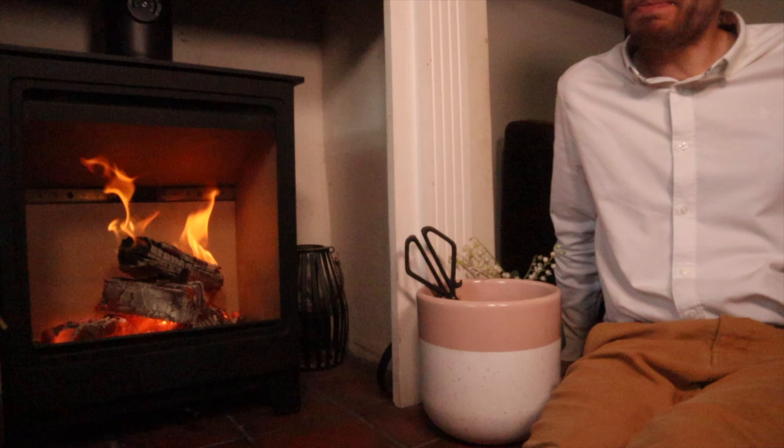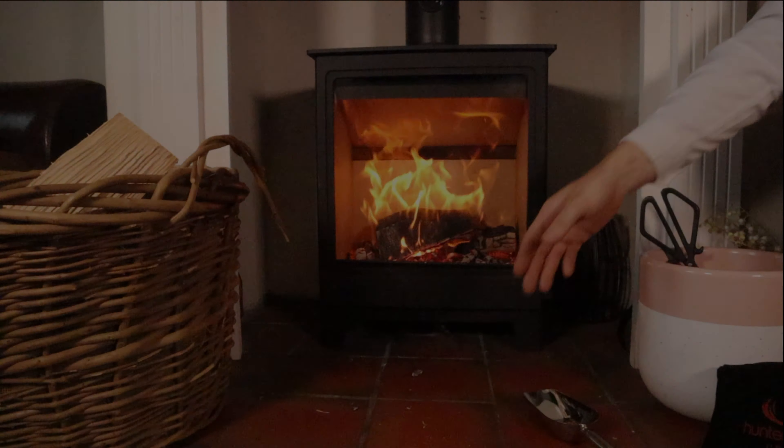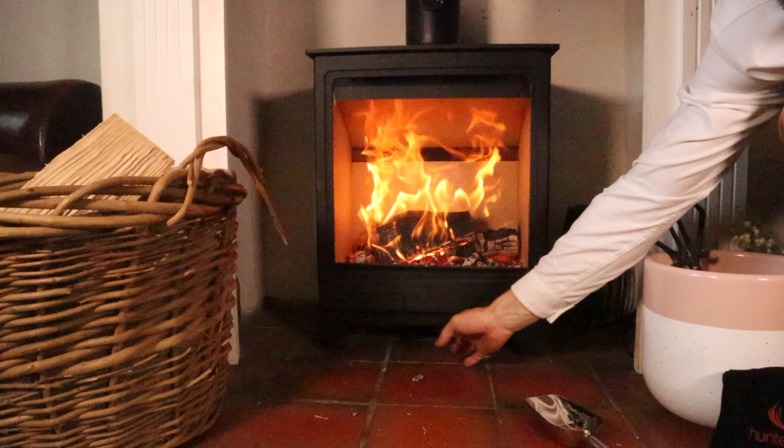The handle does get hot and you do need some wrist strength to operate it. But other than that minor point, it's completely superb. It's clean, it's economical to buy and to run, it's 80% efficient, there's DEFRA approval, eco design, and it has those magical floating flames.